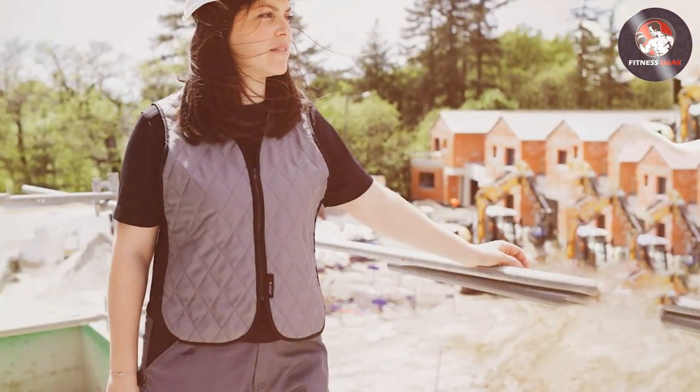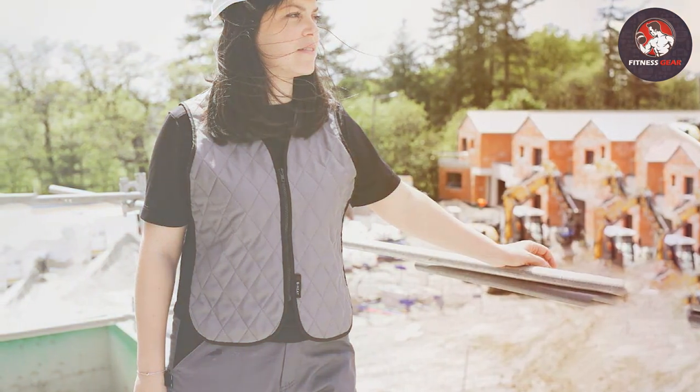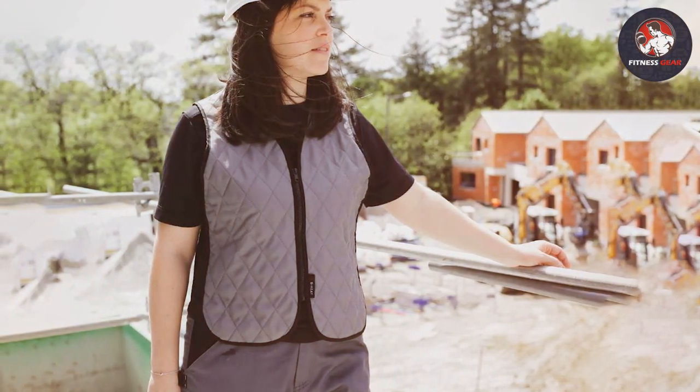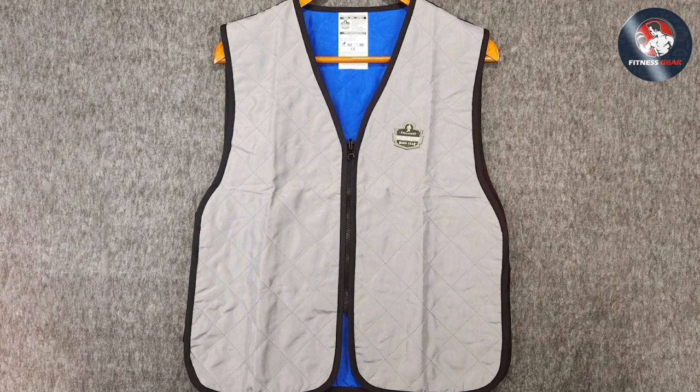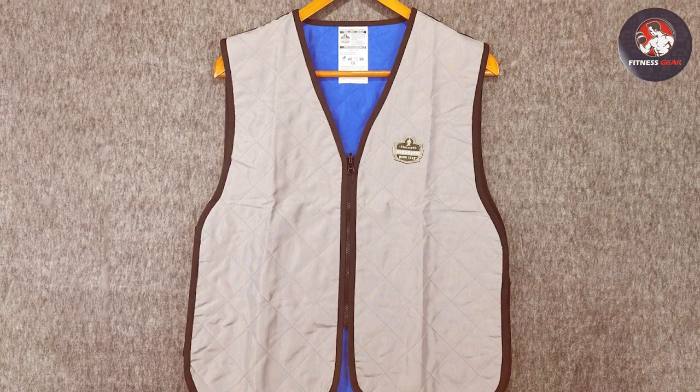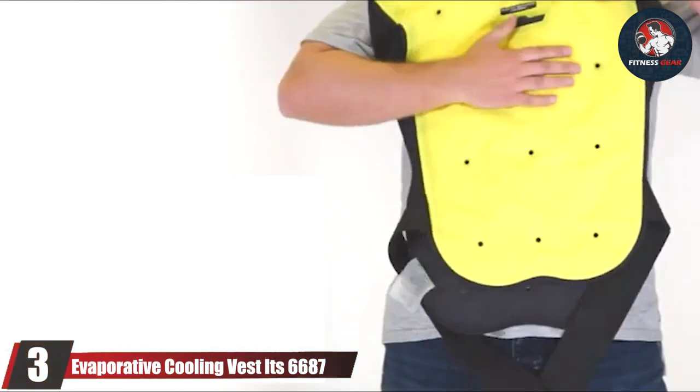The Chill-Its 6665 remains active for up to four hours, keeping you cool and comfortable even in the hottest conditions. The vest is available in a range of sizes ensuring a perfect fit for everyone, and it also has a convenient zipper closure making it easy to put on and take off.